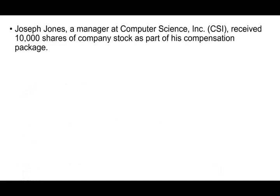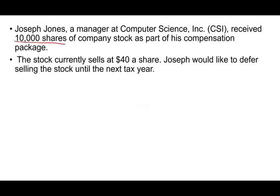To illustrate this concept, we're going to be looking at an example for Joseph Jones, who is a manager at Computer Science. He received 10,000 shares of the company's stock as part of his compensation. The stock is currently selling at $40, so right now if he sells the shares, he can sell 10,000 shares times $40 and net out $400,000.